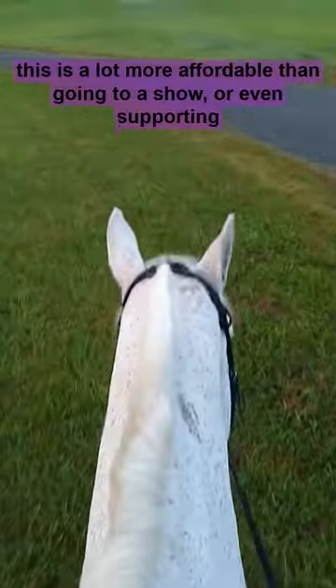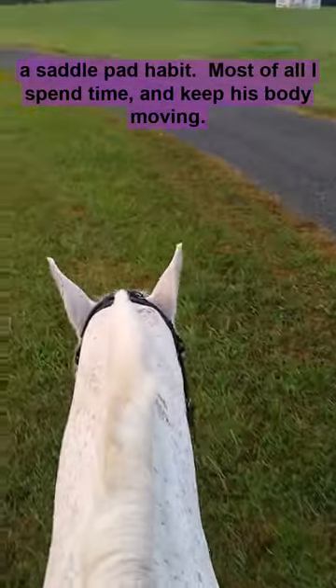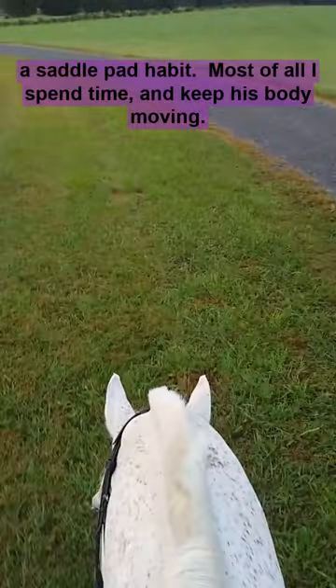By the way, this is a lot more affordable than going to a show or even supporting a saddle pad habit. And most of all, I spend time and keep his body moving.